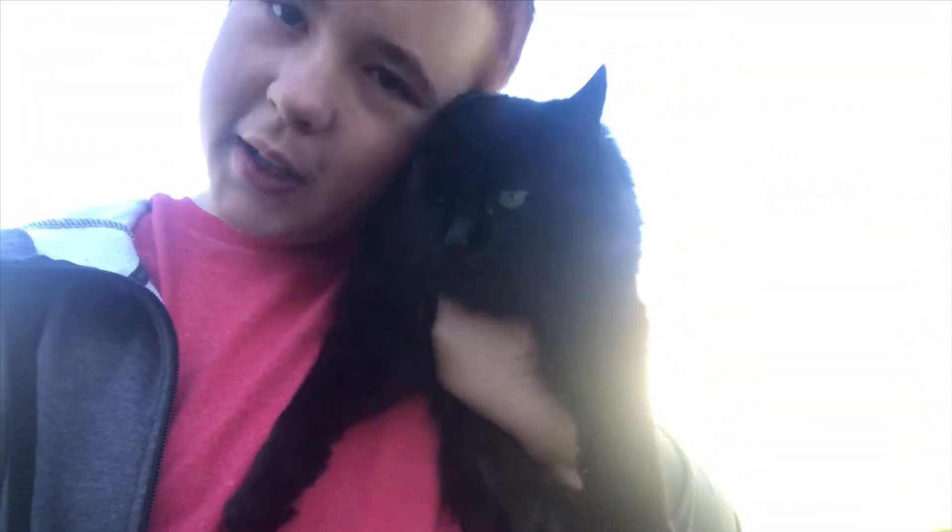Yeah, so I want that betta fish so bad. I hope — crossing my fingers — it's still at the pet store, because I saw it yesterday. It couldn't be gone that fast. Let's get on to the video, but first say hi to her. Okay, let's get on to the video. We are now going to get the fish, so let's get in the car.